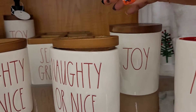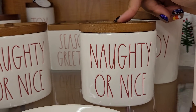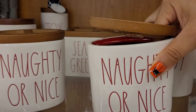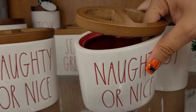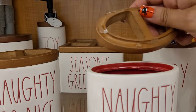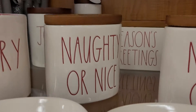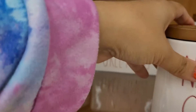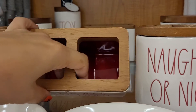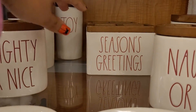This one says 'Joy' and then they've got a different style toothbrush holder — this is the 'Naughty or Nice' one. It's coming apart already, as you can tell. It's separated into two compartments on top but inside it's not split — they just have it glued on and the glue is not the best. This is kind of an oval one. Then they have some that are square — this one says 'Season's Greetings' and it also has two compartments on top but is open inside.